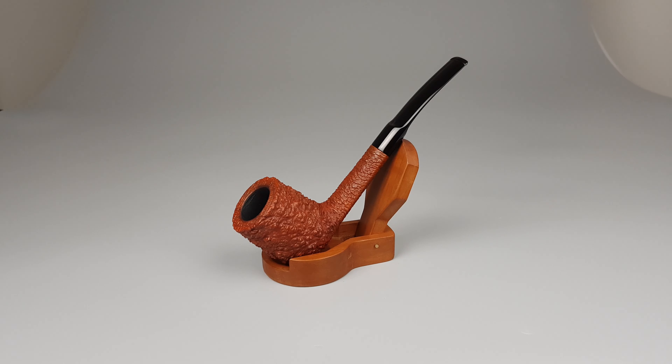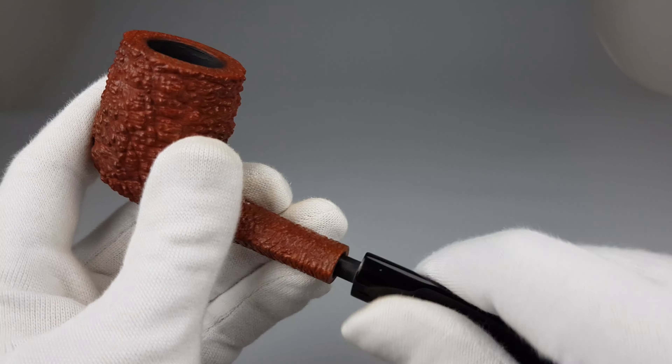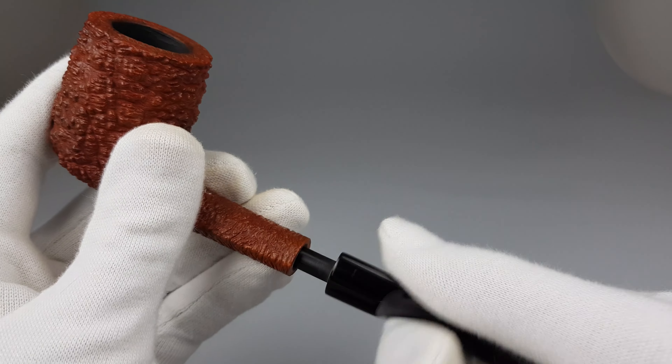As I said, 50 grams — when you look at how big this pipe is, it feels like nothing. So characteristic for these vintage Savinelli Corallo finish pipes is that they use cured or aged briar to make them.